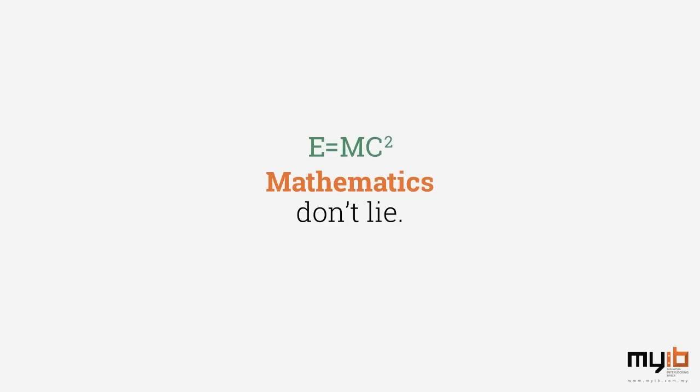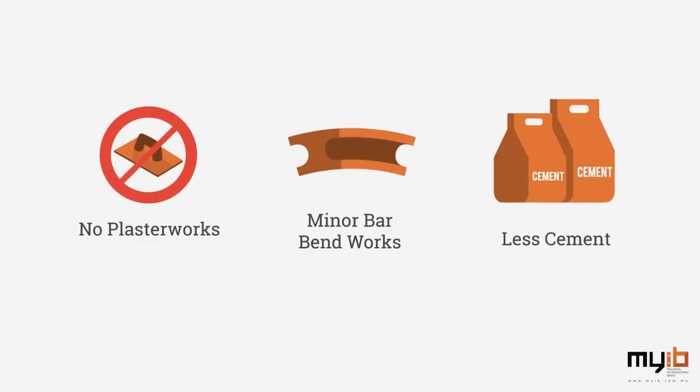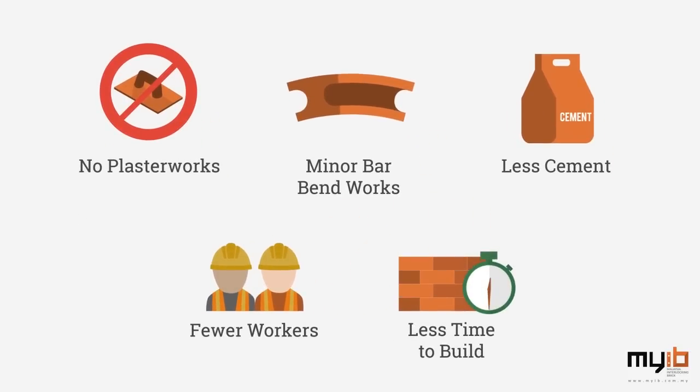Mathematics don't lie. Our system requires no plasterworks, minor barbend works, less cement, fewer workers, and even less time to build, resulting in lower cost.